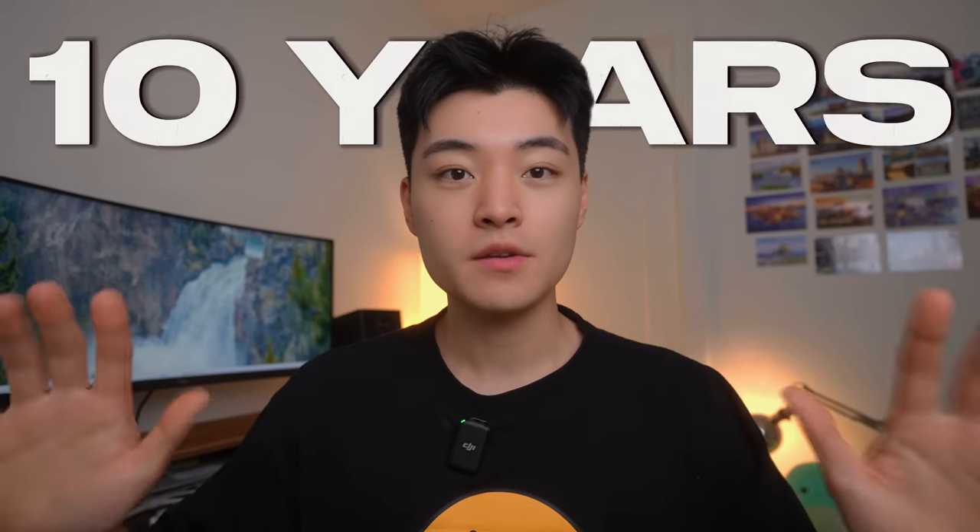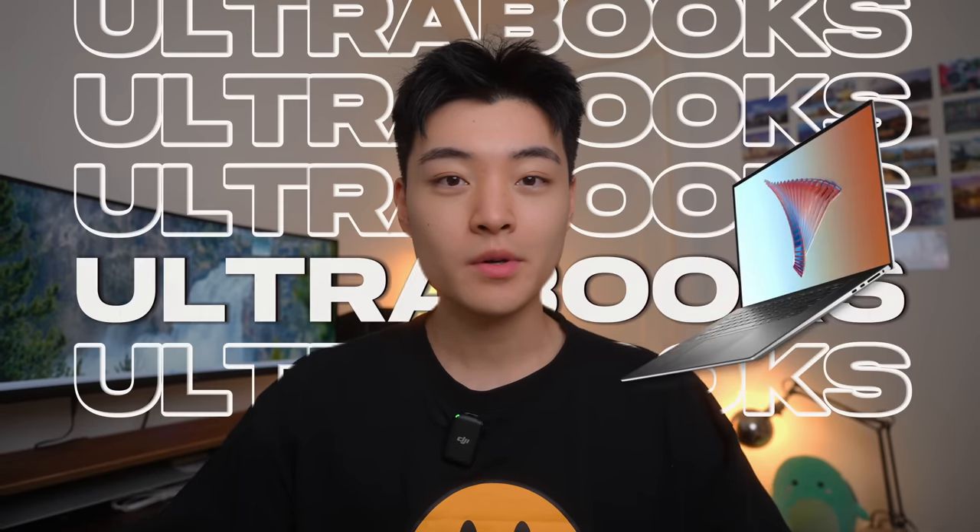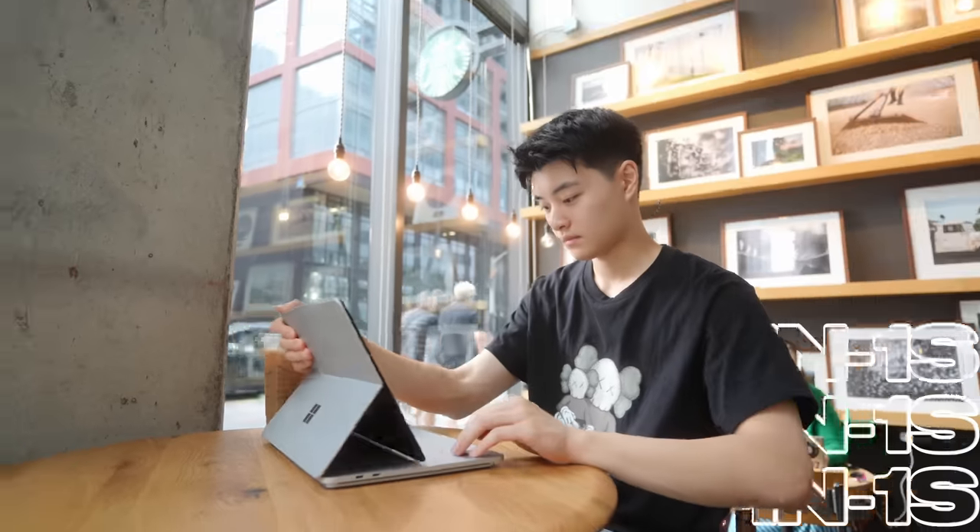I've been using Windows laptops for the last 10 years and I've used everything from ultrabooks to gaming laptops to two-in-ones. But this year I switched to a MacBook and noticed a lot of unexpected differences between Windows and Mac, including both pros and cons. Today I'll be sharing the best and worst parts about switching from Windows to Mac while showing you how it's actually impacted how I use my laptop as a daily user.